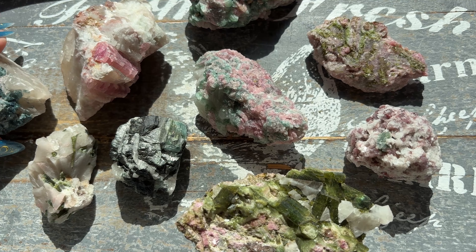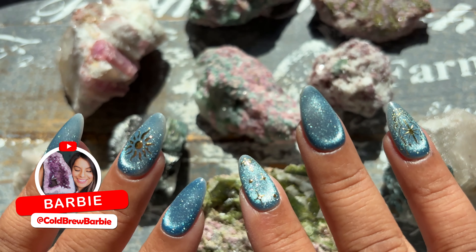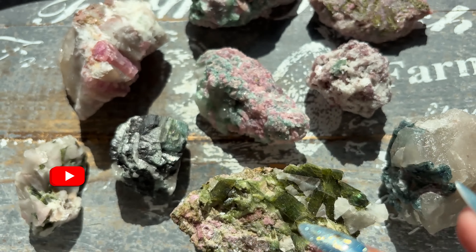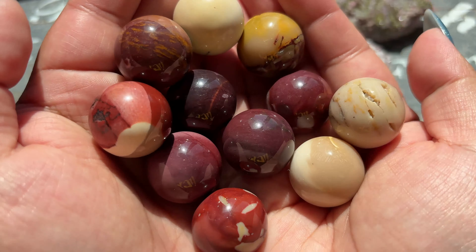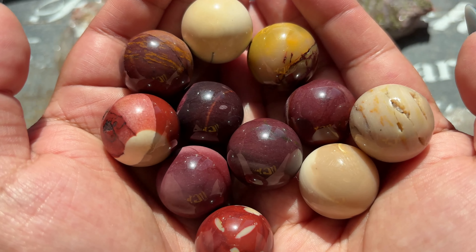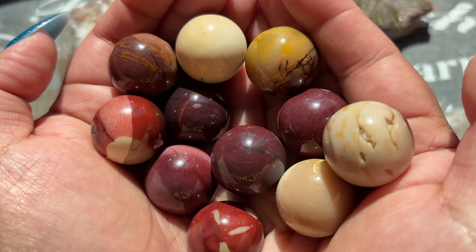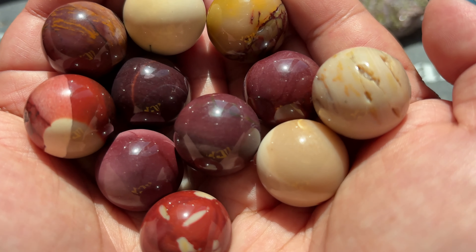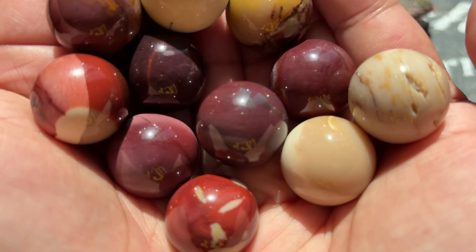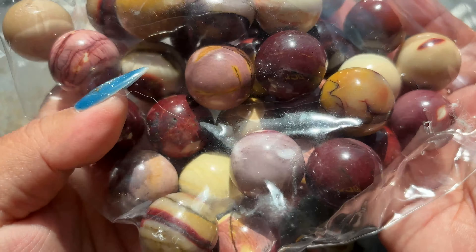We did pick up a few other things from this vendor as well. One of the things we picked out were mini mukite spheres — here's a little example of what those look like, really fun color on them. These will be intuitively chosen, and we'll also have a five-dollar upcharge if you'd like to choose your own. How that will work is we'll send you an option of ten, or whatever we have left, and you can pick from there. It will be a non-refundable fee.